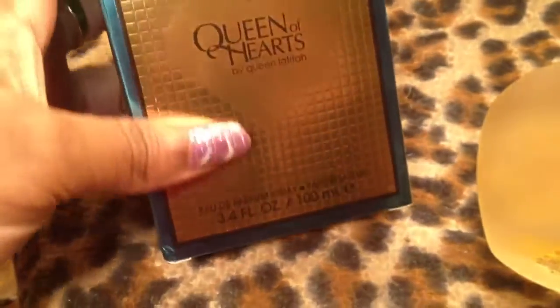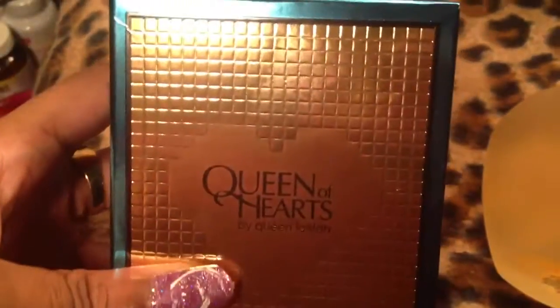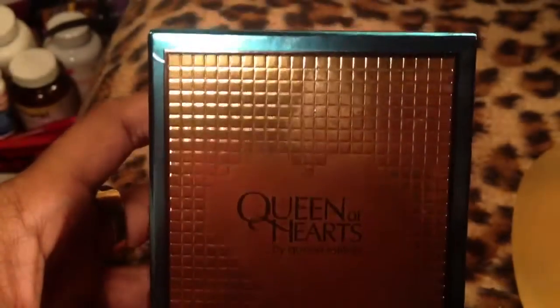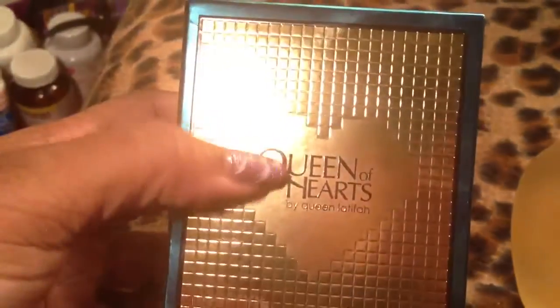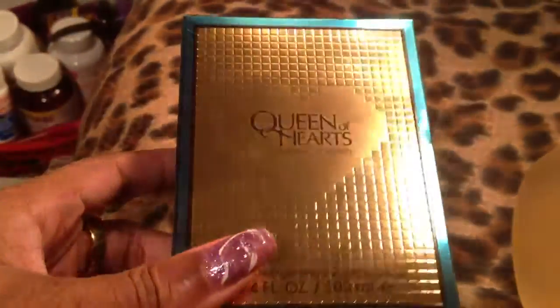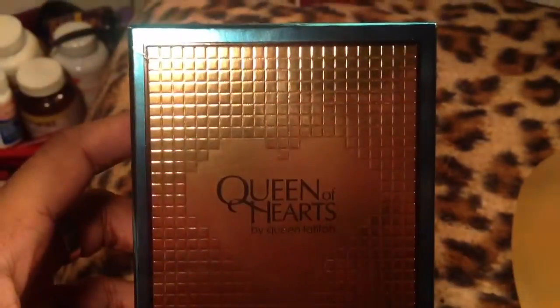This is the other Queen of Hearts — there's two of them, one's gold and one's red. This one's okay. It looks exactly like the other one except the bottle's gold. It's okay, it's not that great — I just really like the bottle.